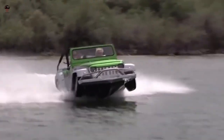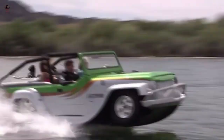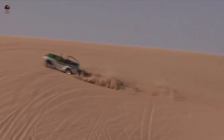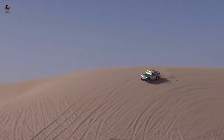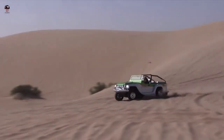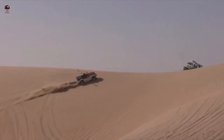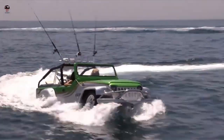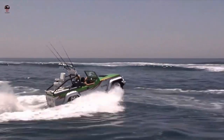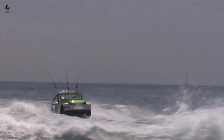The Water Car Panther amphibious Jeep costs $135,000 and comes with a 3.7-liter V6 engine from Honda, ensuring plenty of performance on land and on water. The power pumping out of the Panther earns it the accolade as the world's fastest amphibious vehicle, capable of 80 miles per hour on land and, thanks to a jet propulsion system, 44 miles per hour across the waves.